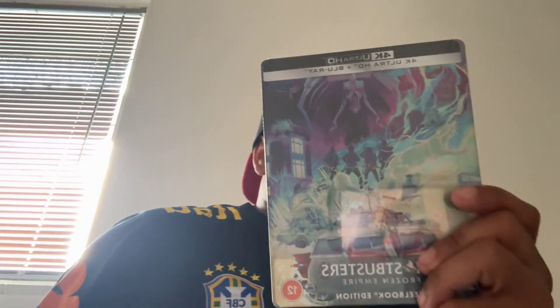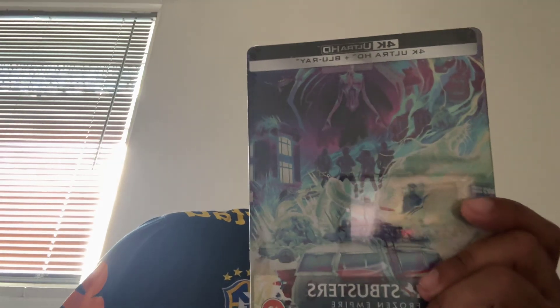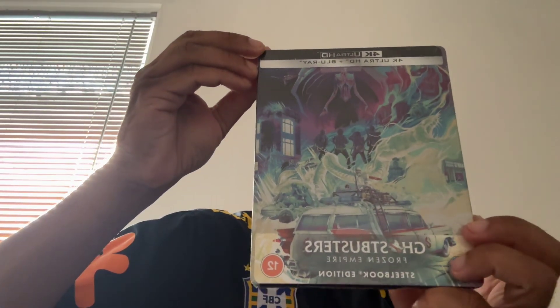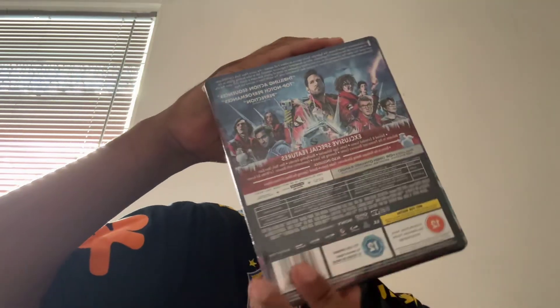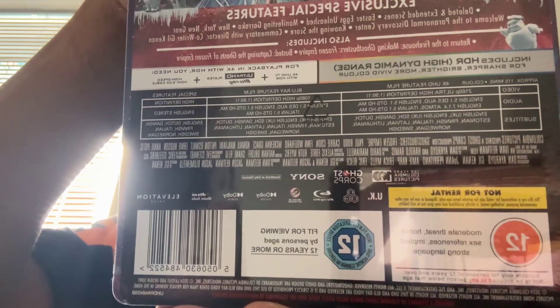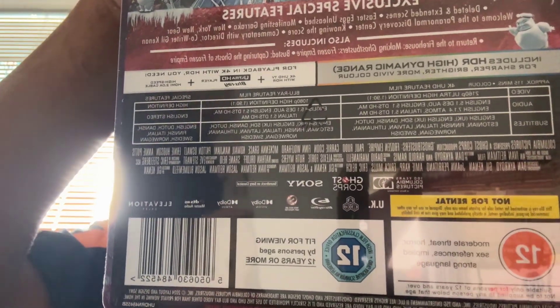So this is the Xavi cover up close. Always with this Mondo look, looking very sleek. Back covers — this is the languages, audio and video.